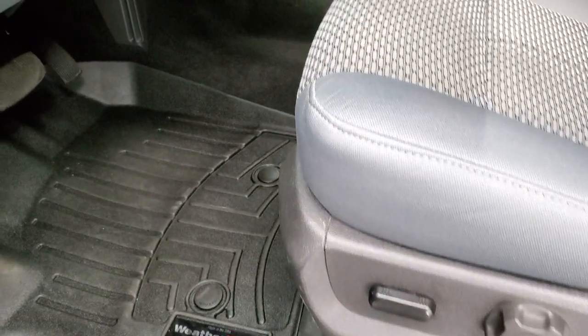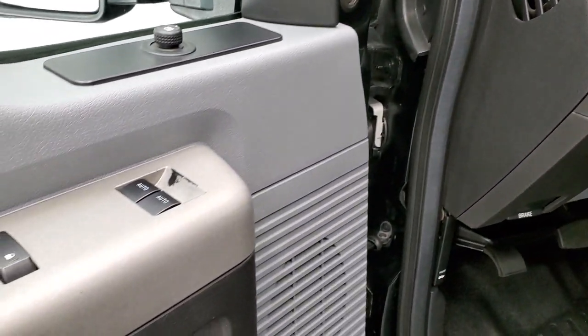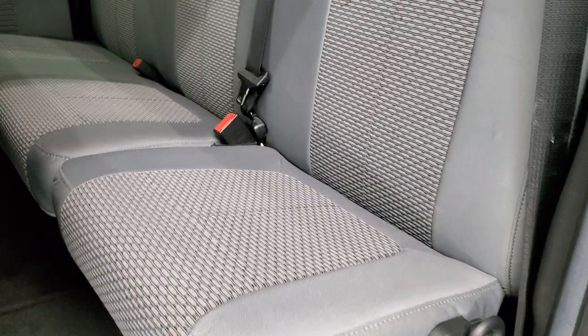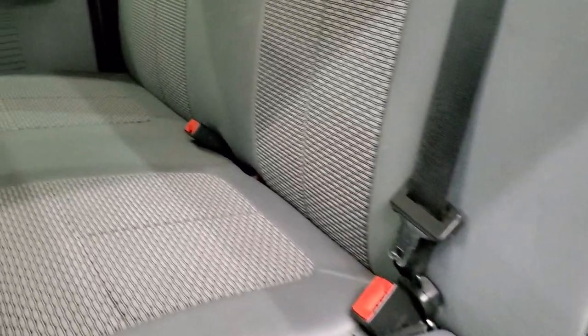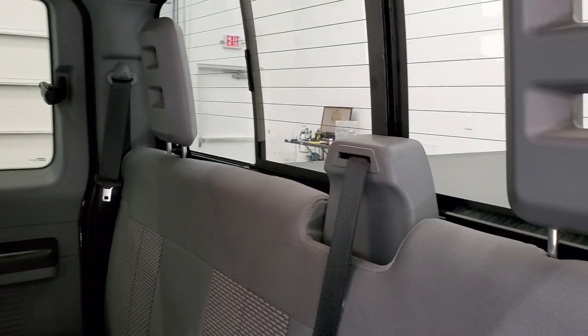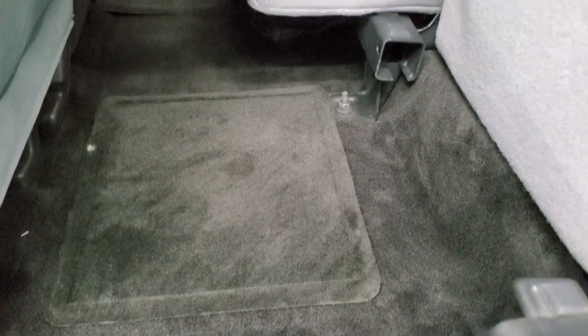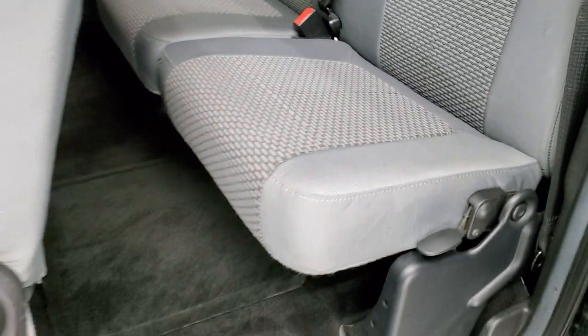It has a power driver's seat, WeatherTech floor mats throughout, auto headlamps, power pedals, power windows, power locks, and power mirrors. It has side curtain airbags. The rear seats are in really nice shape – no rips or tears – and you get a power sliding rear window with a built-in rear defroster. The seats fold up for extra storage, the carpet looks great, and there are factory floor mats in the back as well.